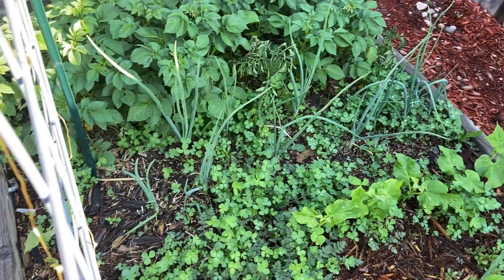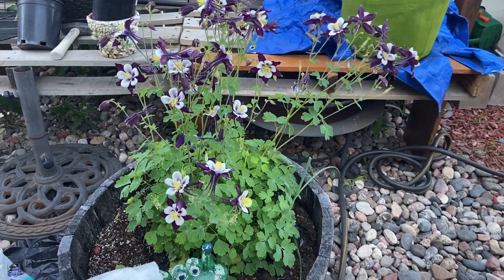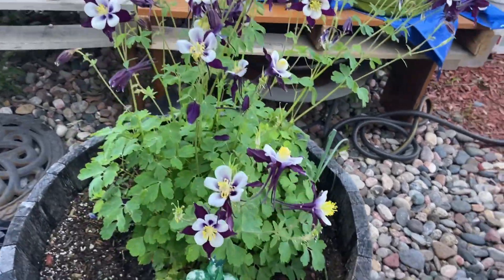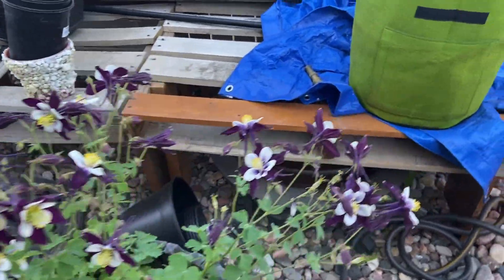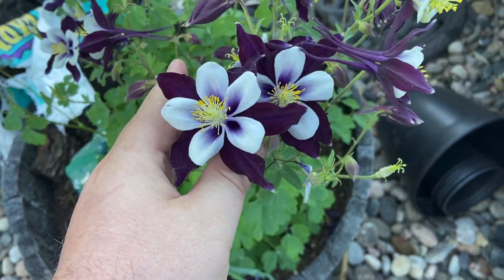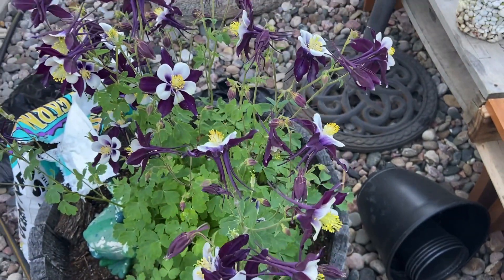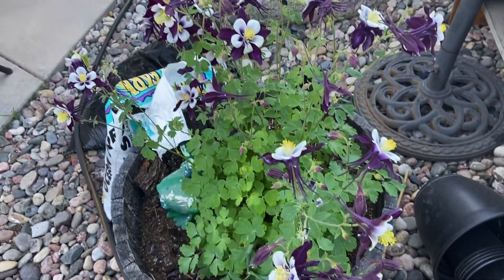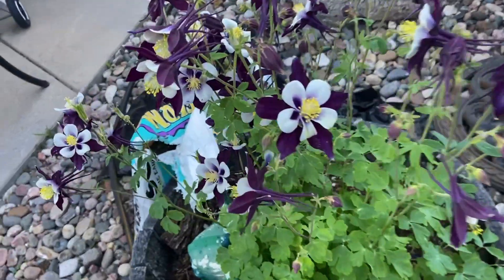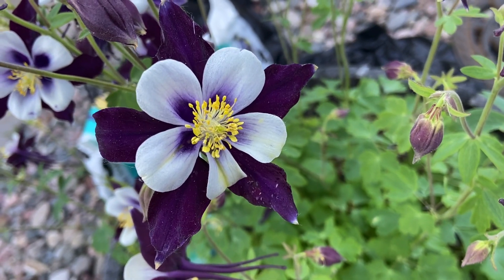The onions here are looking fantastic. The columbine — I promised I'd show you what columbine looks like when it's in bloom, and boy, did it bloom. It's actually the Colorado State Flower. It's a perennial that comes up on its own every year and just blesses us with all that bloomage. They do come in different colors, but I like this one the best.